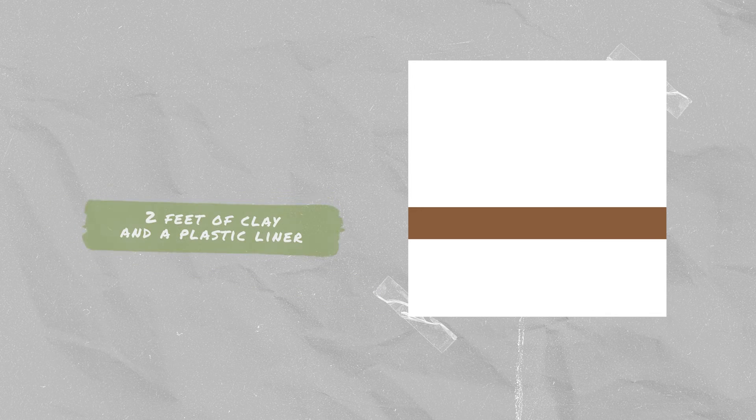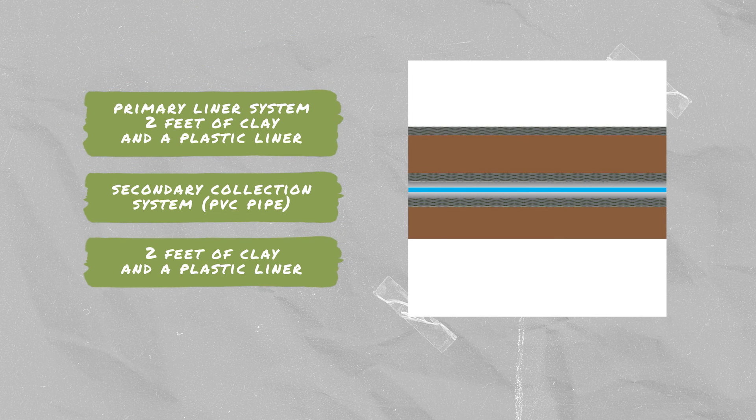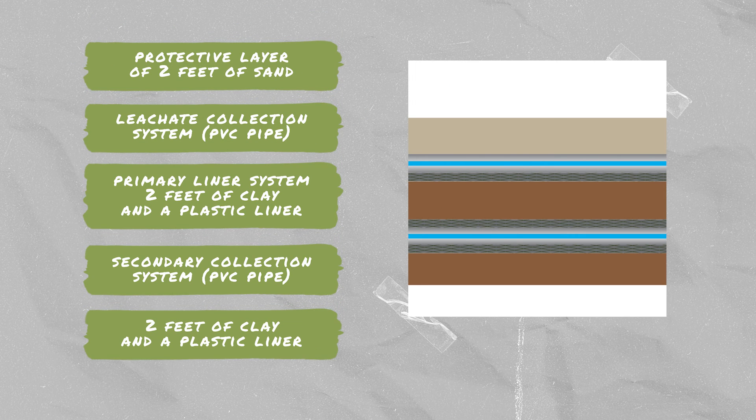First, we have the bottom liner, which is typically made of two feet of compacted clay or equivalent material, followed by a plastic liner or at least 10 feet of natural clay. Then, there's the secondary collection system. This detects and removes any unlikely liquids that leak through the primary liner and prevents these leaks from entering the environment. The third layer is the primary liner system, which consists of two feet of clay or equivalent and a plastic liner. The fourth layer is a leachate collection system to collect and remove any stormwater or rainwater that comes into contact with the waste and any liquids that drain out of that waste. Then, we have a protective layer that sits over the liners and leachate collection system, normally made of one to two feet of sand. This system removes liquids from the landfill.